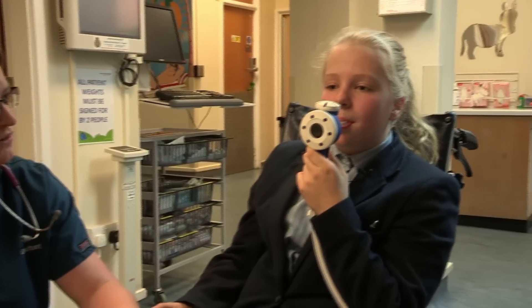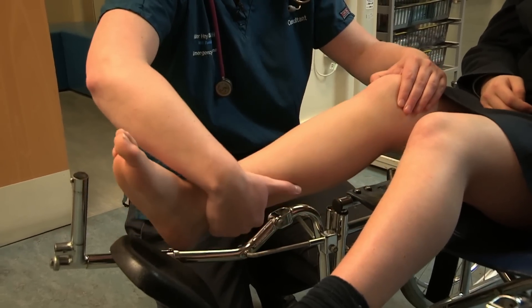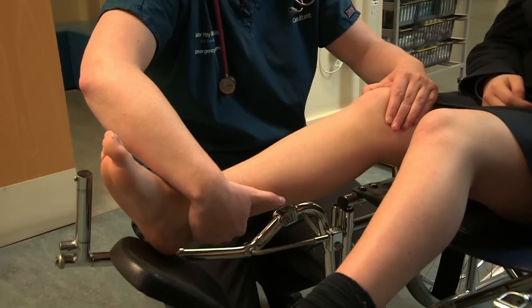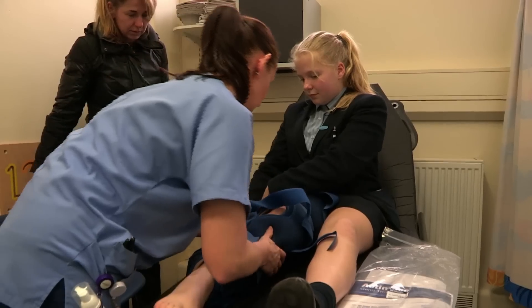The laughing gas has kicked in and the pain is numb so the doc can get that kneecap back in place. All we have to do is gently straighten the knee whilst pushing the kneecap forwards into the middle of her knee.